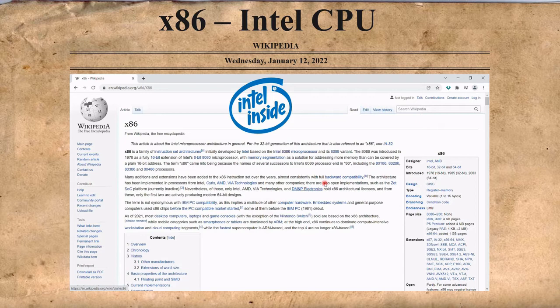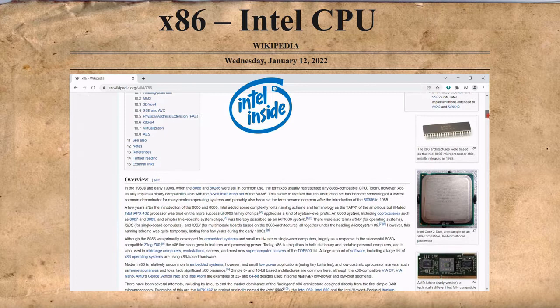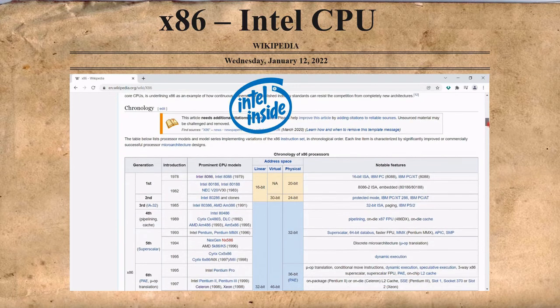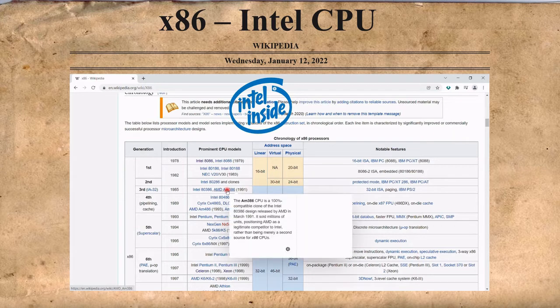The AM386 CPU is a 100% compatible clone of the Intel 80386 design, released by AMD in March 1991. It sold millions of units, positioning AMD as a legitimate competitor to Intel rather than being merely a second source for x86 CPUs.